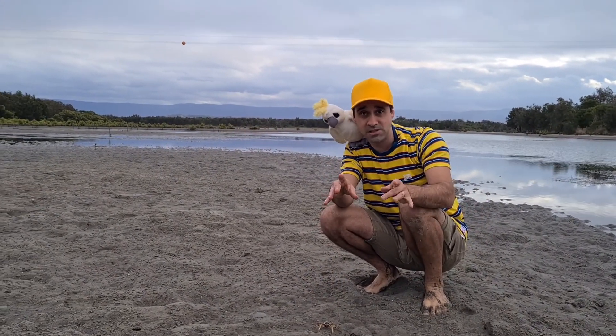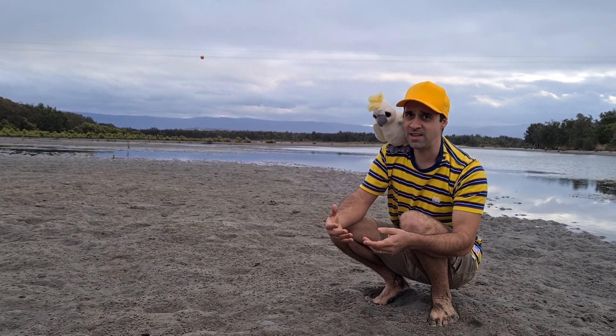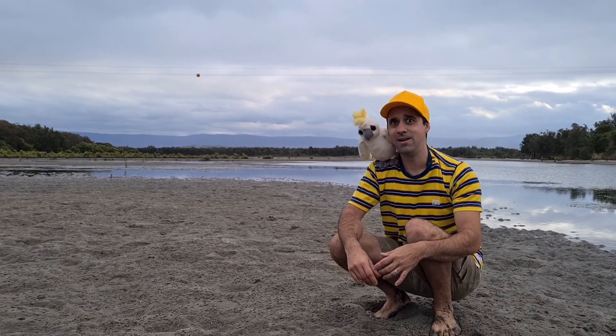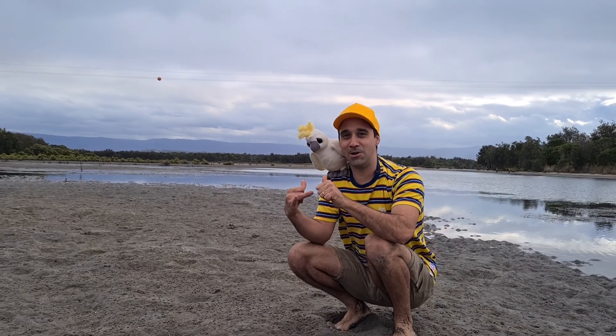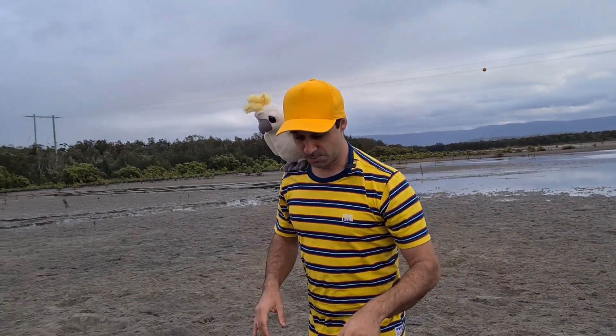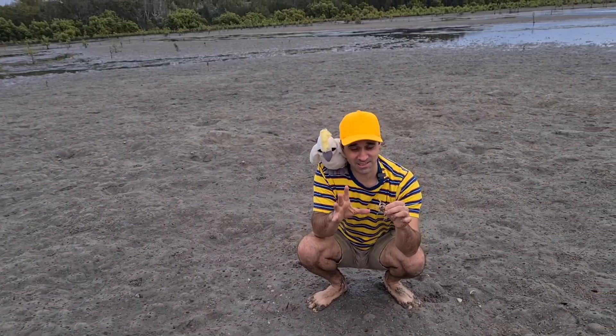Not all crabs breathe air. What's that, Brian? You breathe air? I know you do, buddy. So does that make you a crab? No, of course not. Kids, Brian's not a crab, is he? He's a bird. All birds breathe air, Brian. But for crabs, it's pretty rare. This little guy here, I just love them.